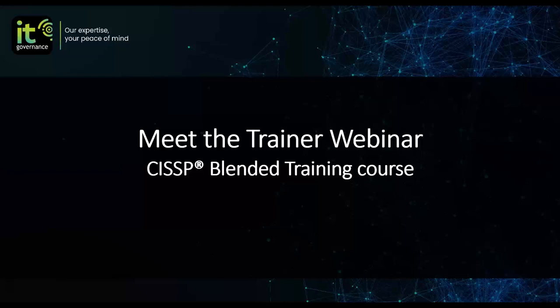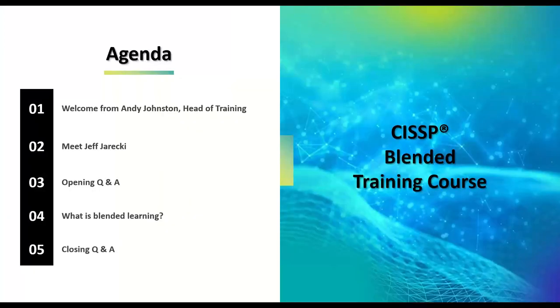Hi everyone, welcome to the Meet the Trainer webinar. I'm not the trainer, so you'll have to wait a minute or two before you get to meet the main man. We're here to talk about the CISSP blended training course. I'm the head of training for IT Governance and I'm just going to chair this session, but you'll hear mostly from Jeff. There'll be a couple of Q&As in there and we're going to talk about what blended learning is.